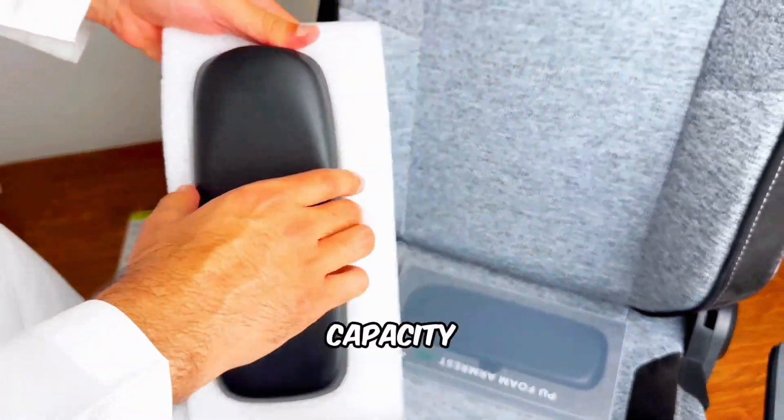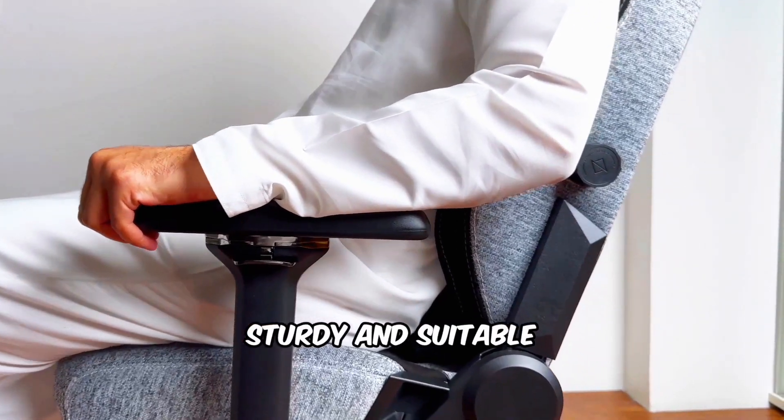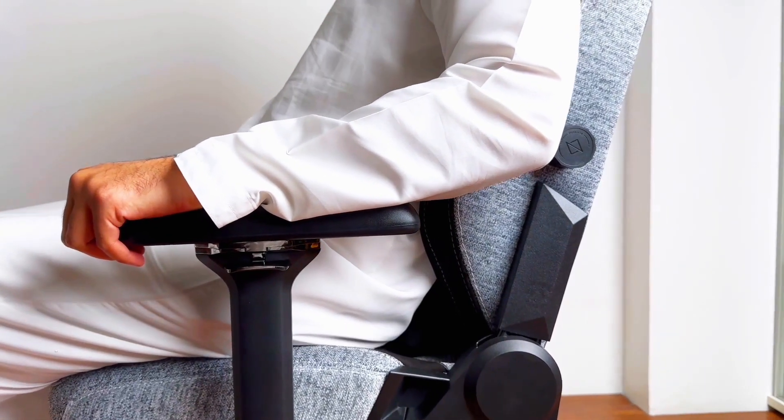The large size and 135 kg weight capacity make the Apex Pro Max feel incredibly sturdy and suitable for most body types.